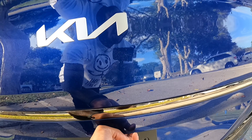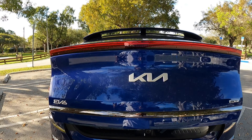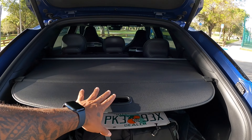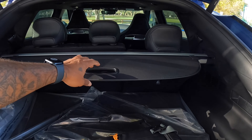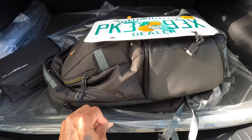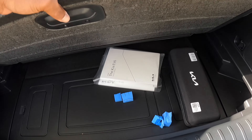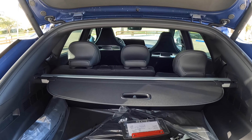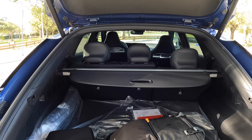That's the backup camera. Opening the cargo area, it has a power-opening tailgate. Once open, it reveals a tunnel cover. Pull that back and it reveals 24.4 cubic feet of space. Underneath, Kia gives you some underfloor storage, which is really nice. Once you fold down the rear seats, that expands cargo to 50.2 cubic feet of space.